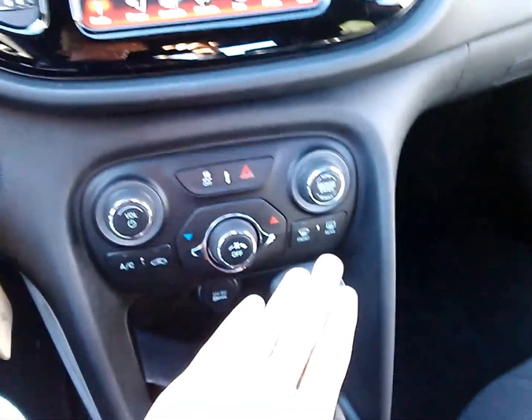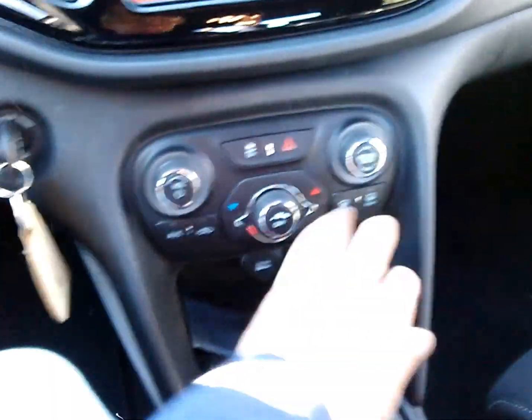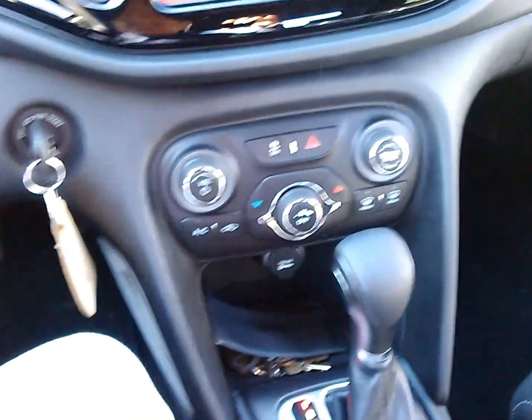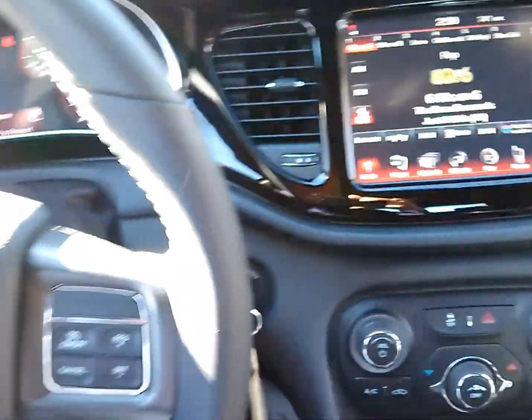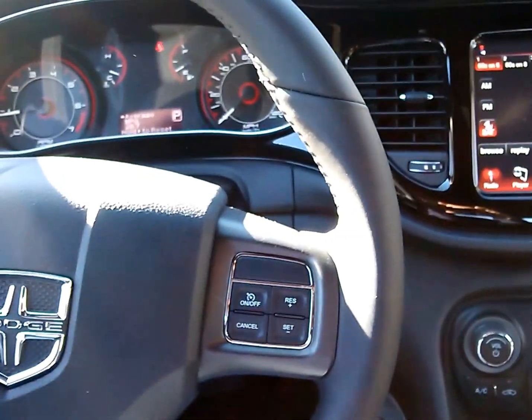It's also got the automatic transmission. I would not suggest getting the automatic with the turbo because it really does highlight the turbo lag. I would love to have the manual transmission in this. If you want to get the automatic, stick with the 2-liter, which is the base engine — it also has 160 horsepower but doesn't have quite the turbo lag.